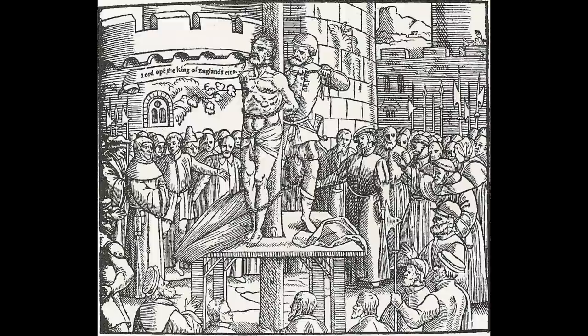Tyndale would not be permitted to complete a translation of the Old Testament to accompany his New Testament, because while he was working on it, he would be betrayed. In the end, he was only able to publish the first five books, which represents just the first quarter of the Old Testament. In 1535, Tyndale was seized at Antwerp. He was imprisoned, subjected to Inquisition, recognised as a heretic, and before, in October 1536, being tied to a stake, strangled to death, and then his body was burned.